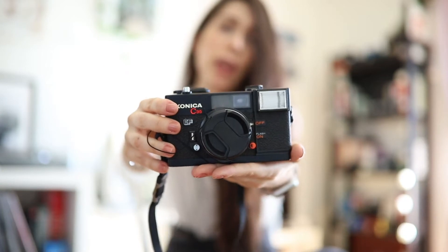Hi guys, here Eva at Crunchy Fingers — welcome to our channel. Today we're going to be talking about this point-and-shoot, the Konica C35EF.